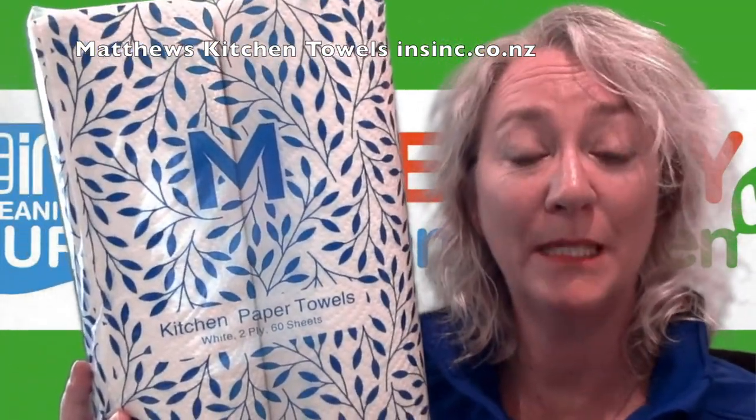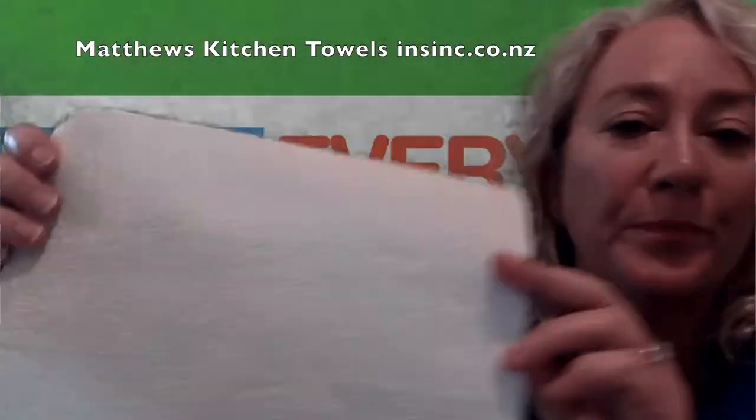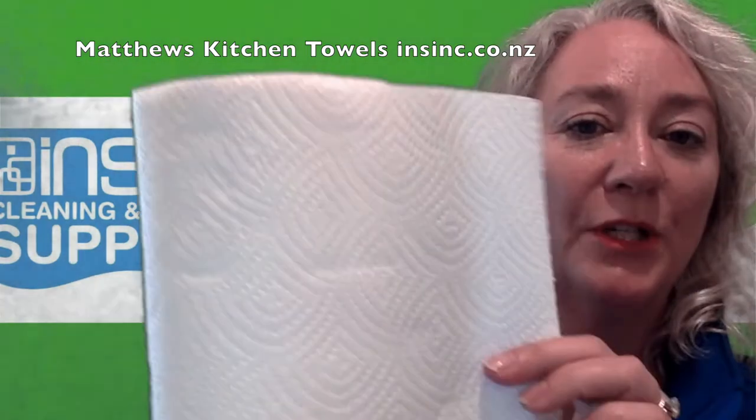Hi, Stephanie from InSync Products. These are the Matthews kitchen paper towels. They are made from a strong quad weave technology, so they are super strong for use, perforated for convenience, and great for cleaning up spills, general cleaning, and general use. They have a strong embossing on there, and each roll has 65 sheets per roll.